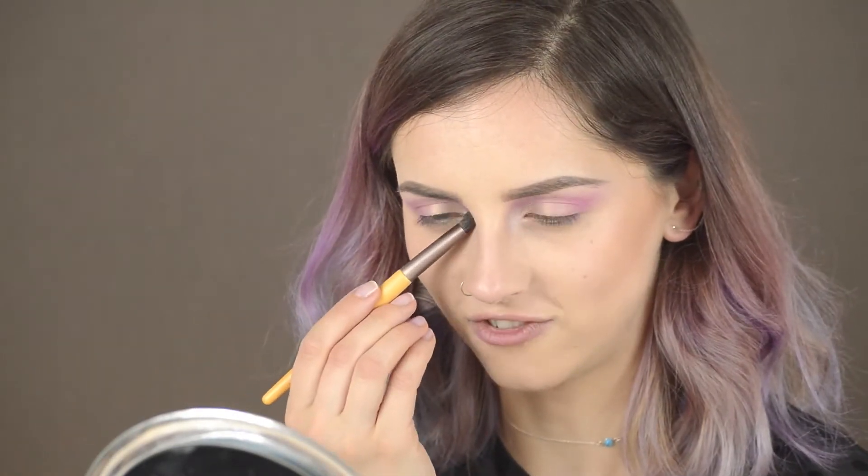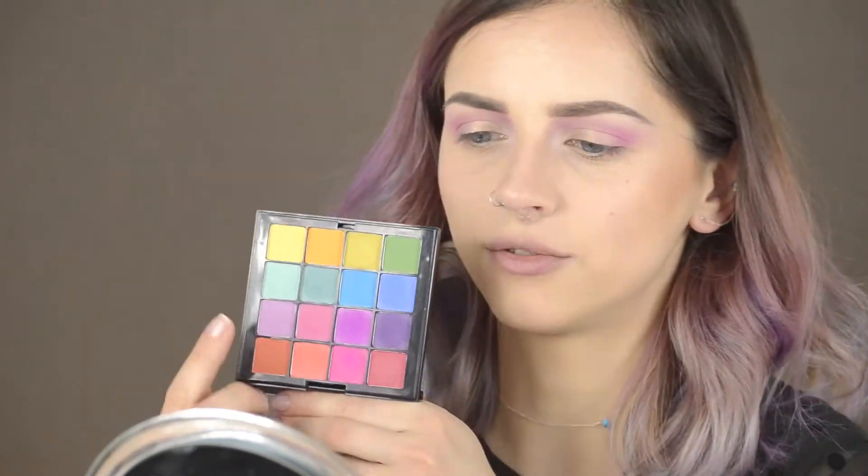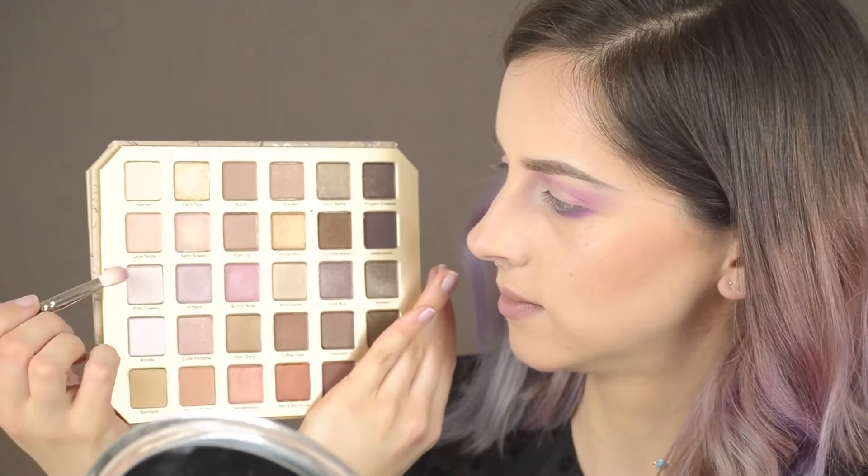I'm also applying Pink Cheeks in my inner corners — it's a little more on the violet-blue side, I think. For my under eyes I wanted to use something purple, so it's going to be a mixture of two colors. Then I'm taking Kittens again to blend them further down.